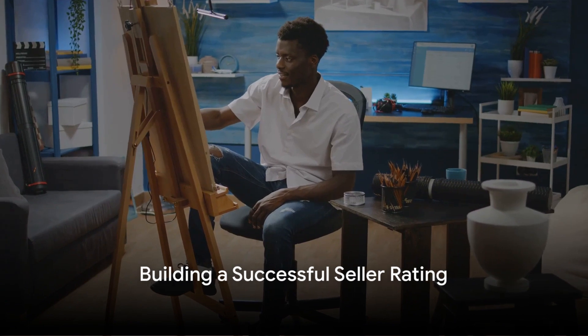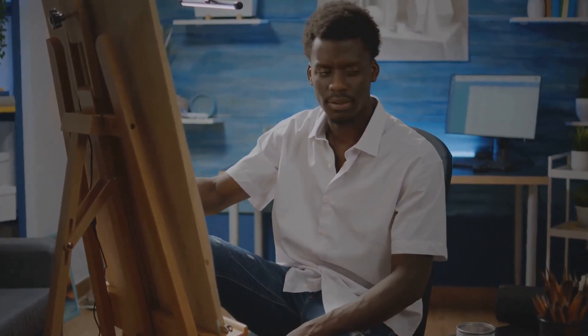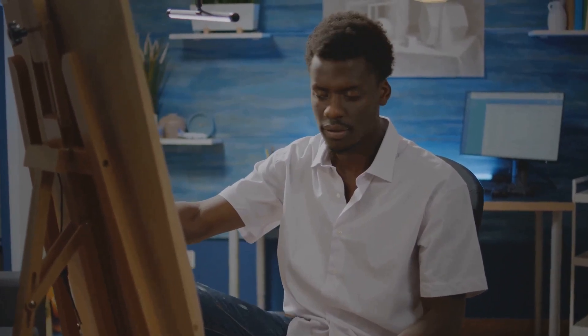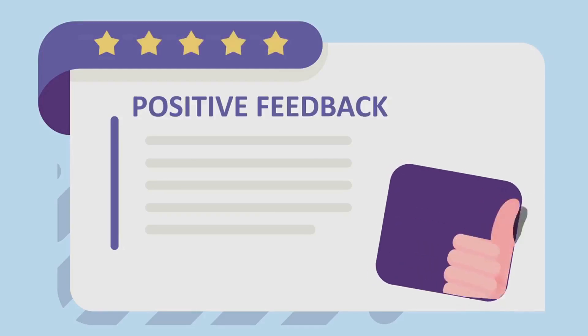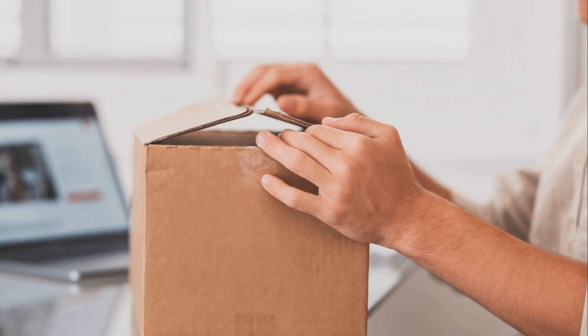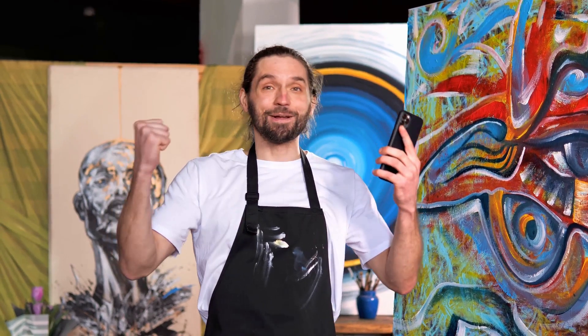Establishing yourself as a successful eBay seller is more than just making sales. It's about creating a reputation of excellence and reliability. It's about providing top-notch customer service and working tirelessly to receive positive feedback. This feedback is your currency in the world of eBay — it's what separates successful sellers from the rest. Negative reviews can be a real buzzkill; they have the power to deter potential customers, causing them to hesitate before clicking that buy now button.